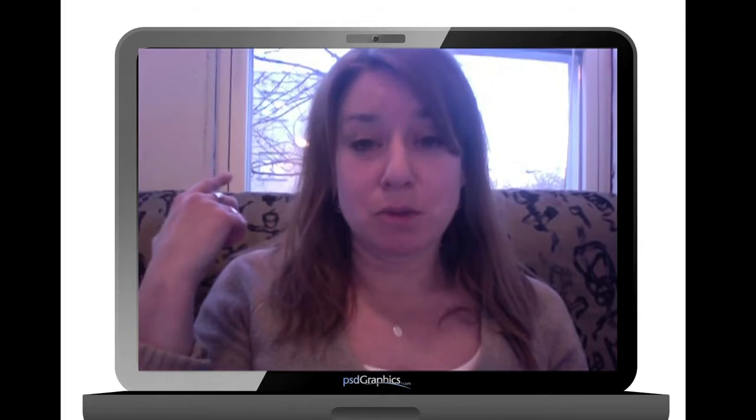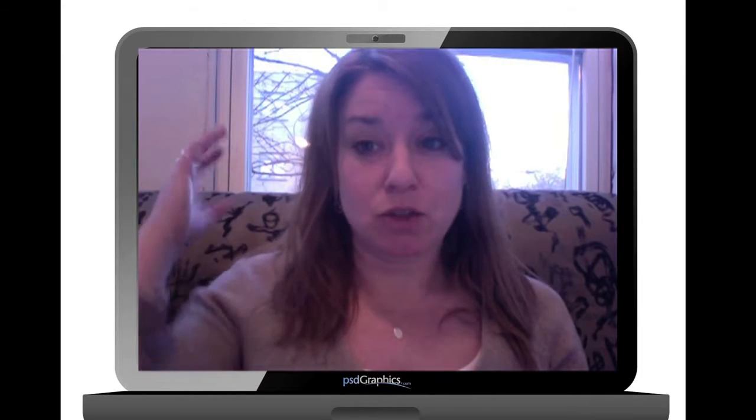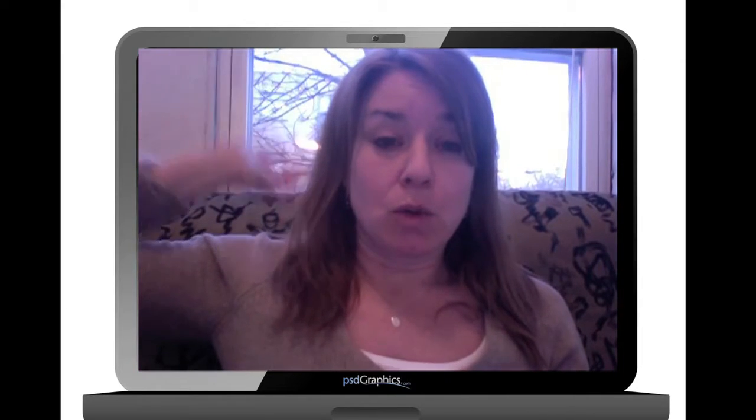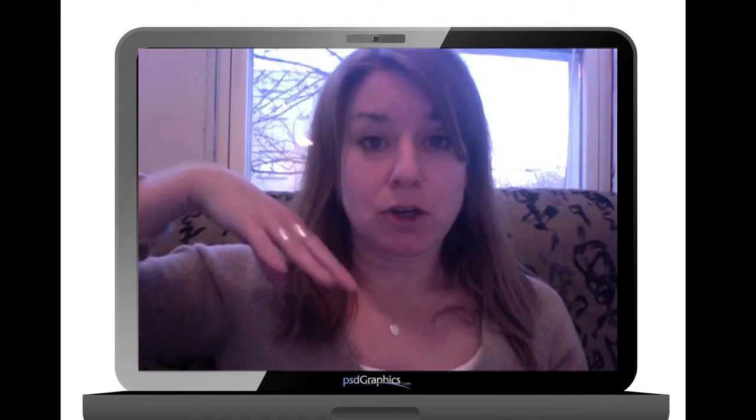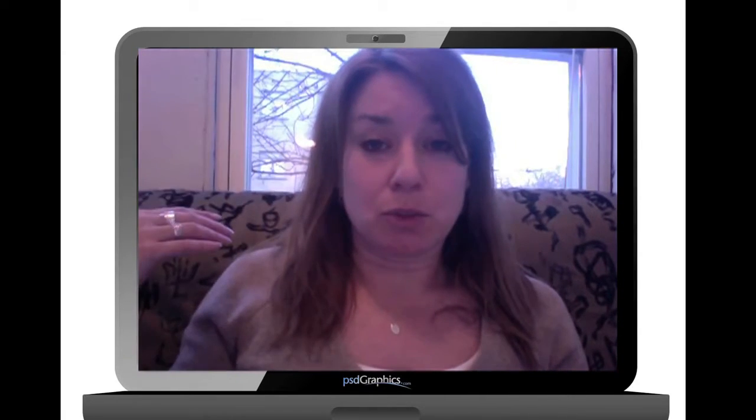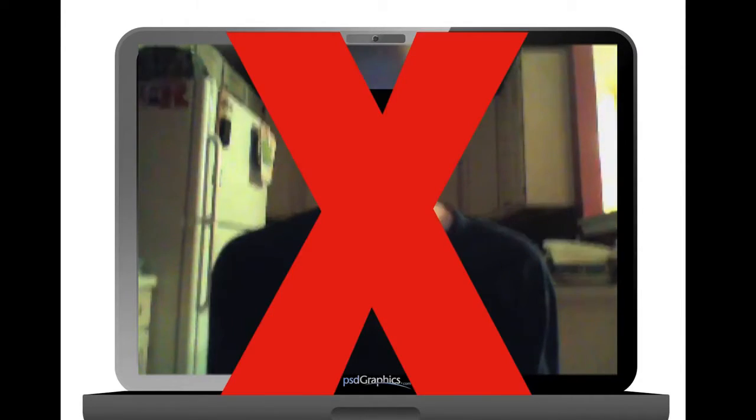Number five is the lighting. Don't sit with a light or window behind you causing backlight, which causes the camera to close down and make your face darker because it's averaging the exposure. Try to think about lighting — have a light shining on your face so you look good. Either face a window or have a light shining on you. Not necessarily a top-down light, because that also just looks bad.